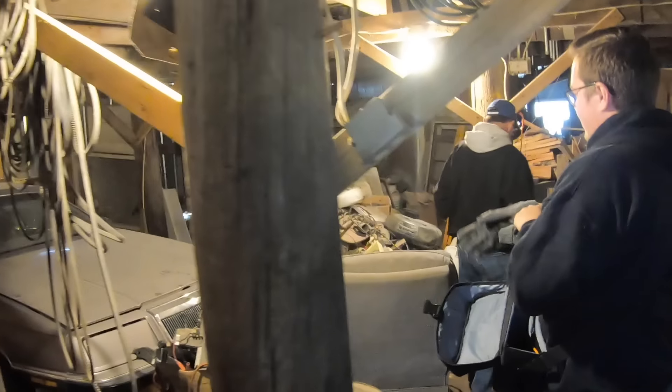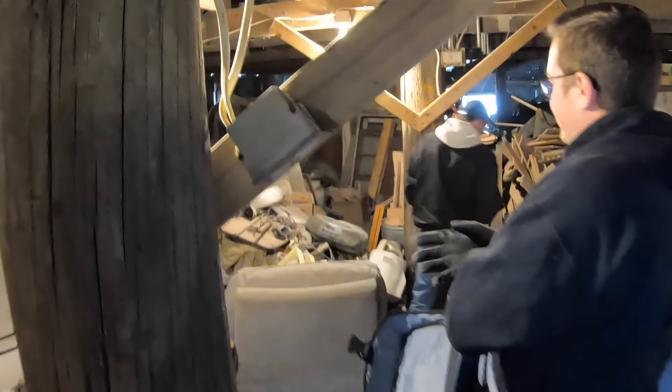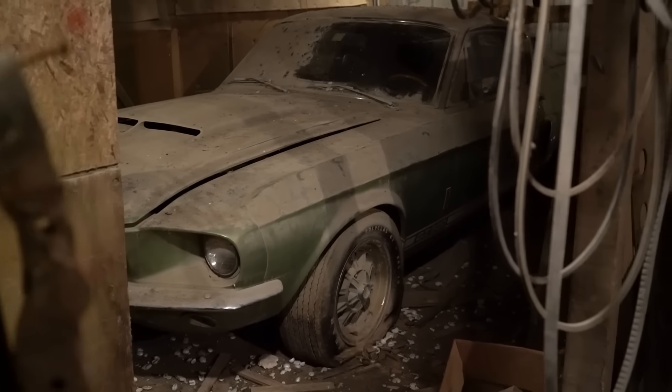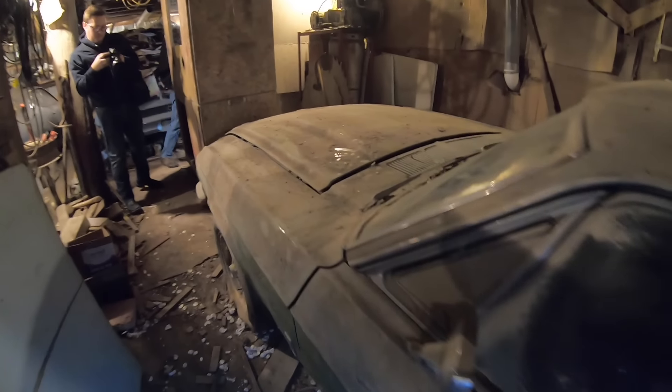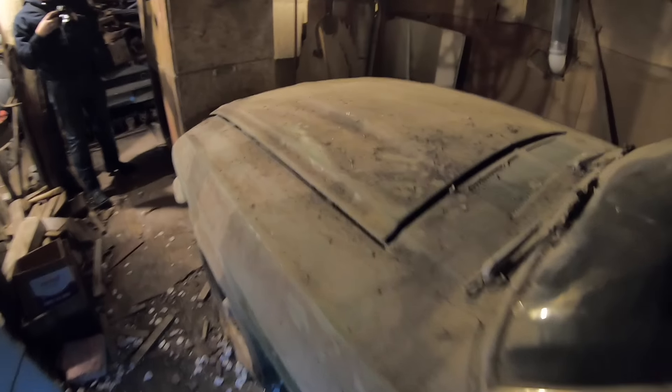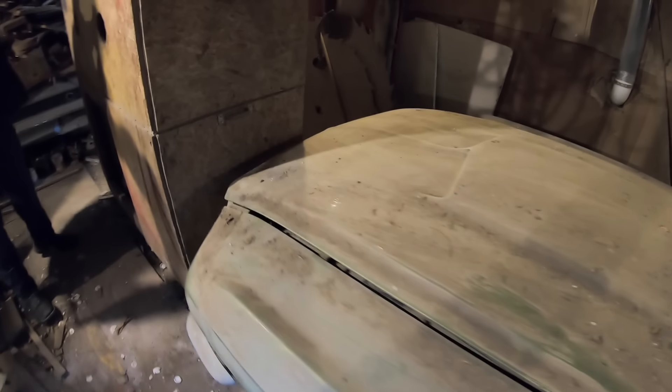The Shelby's back there. Parked here since we don't know when. Tires looked original, so did the paint. What makes this barn find special is the buyer is going to use an appraiser to figure out a fair price to pay for the car.